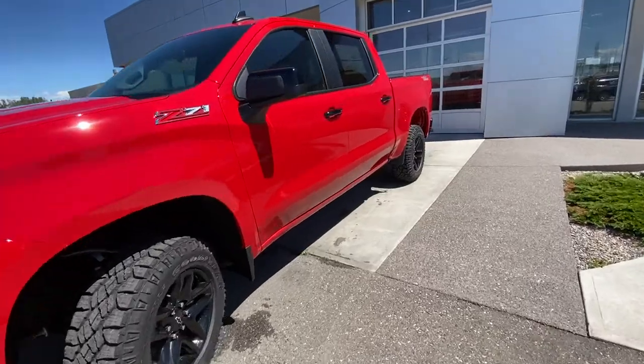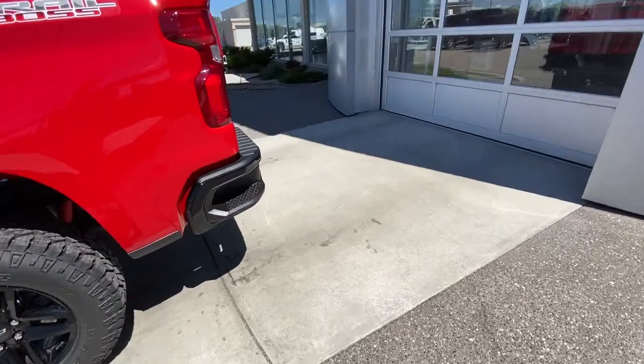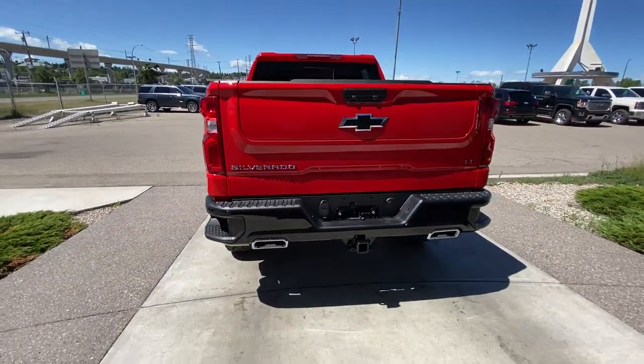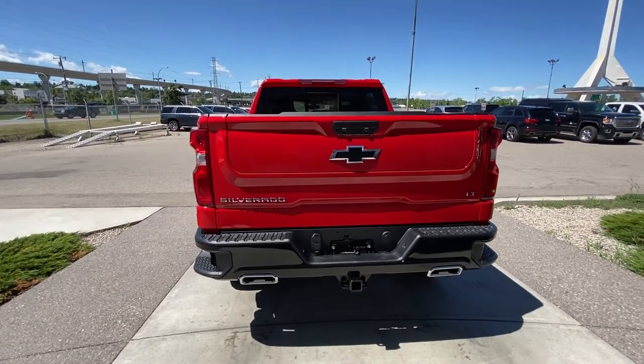Fog lights and LED daytime running lamps. Making our way to the back of the truck, reared tinted privacy windows. The truck is equipped with remote start as well. At the rear of the Trail Boss we have the dual chrome exhaust tips, trailer tow package, LED brake lights, and the GM Multi-Pro tailgate.